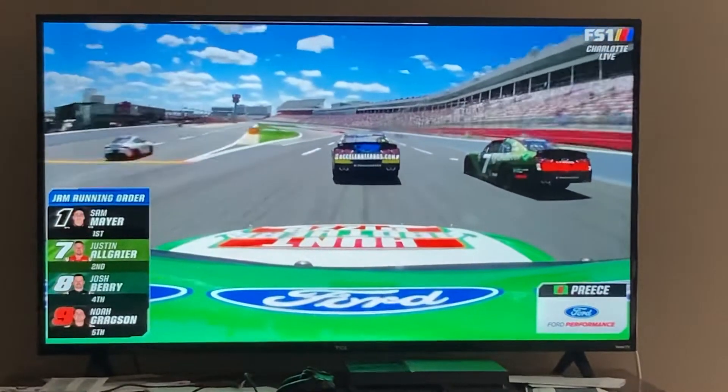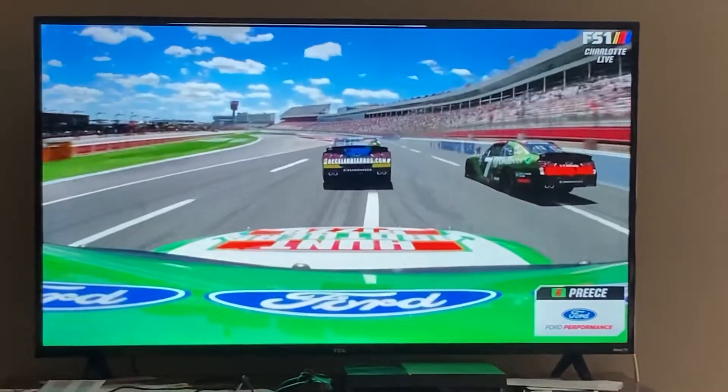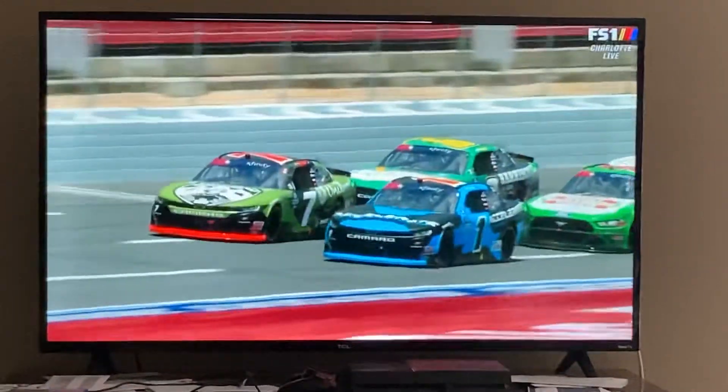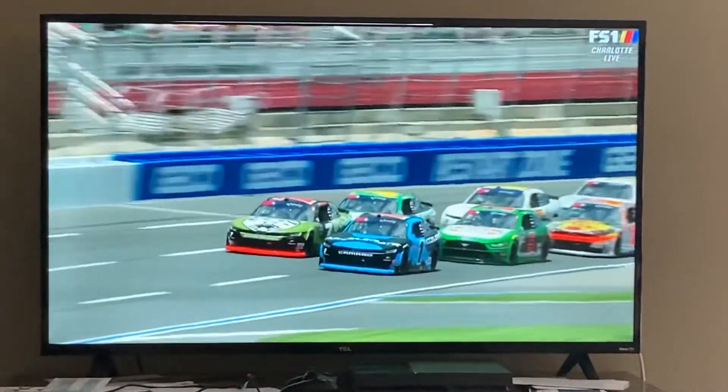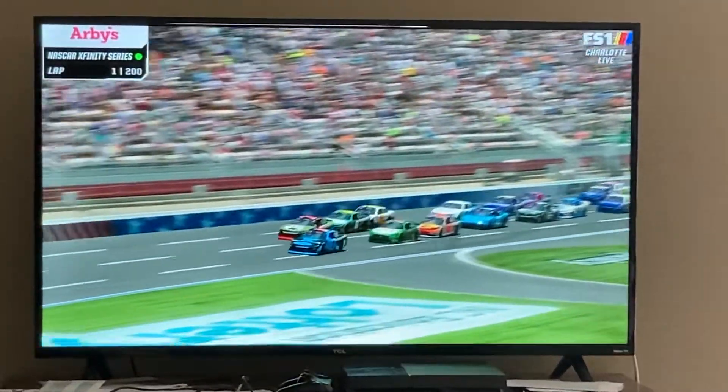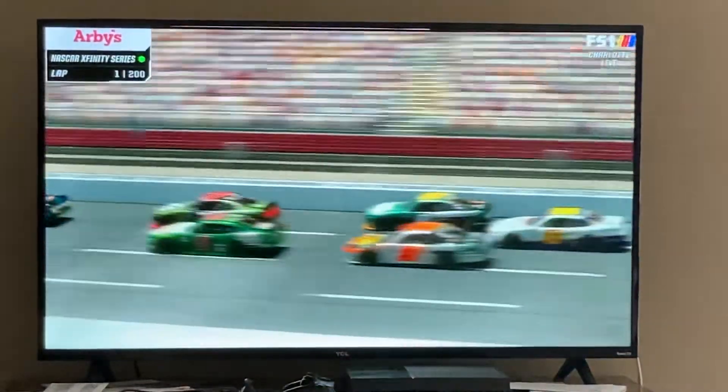As we come to the green flag here, it's about to unfold to see what the day is going to bring us as we take the green flag here at Charlotte Motor Speedway. Big large race, Sam Mayer at the bottom right off the bat, gonna clear him in the one easy.